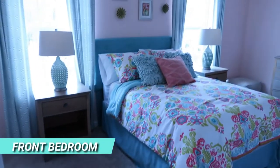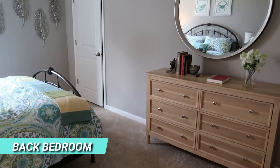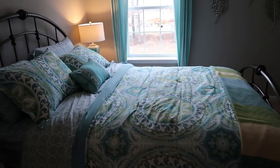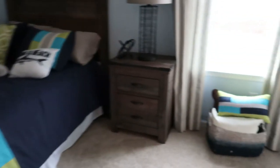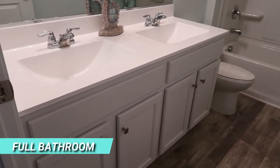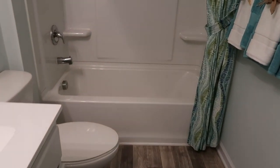This is the other front bedroom — nice size, pretty big, with a full-size closet. Back bedroom here is a little bit smaller but still a good size. And here's the other back bedroom, also a nice size with a full-size closet. Upstairs, the hall bathroom has dual vanities and a tub-and-shower surround.